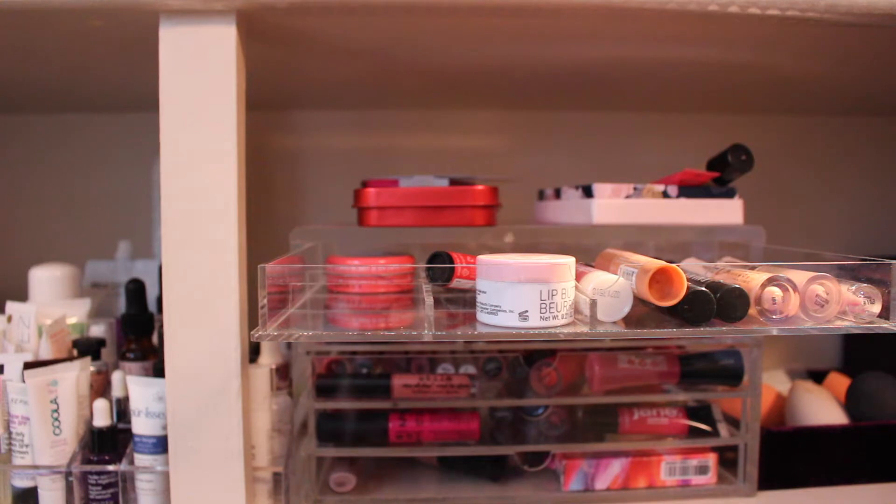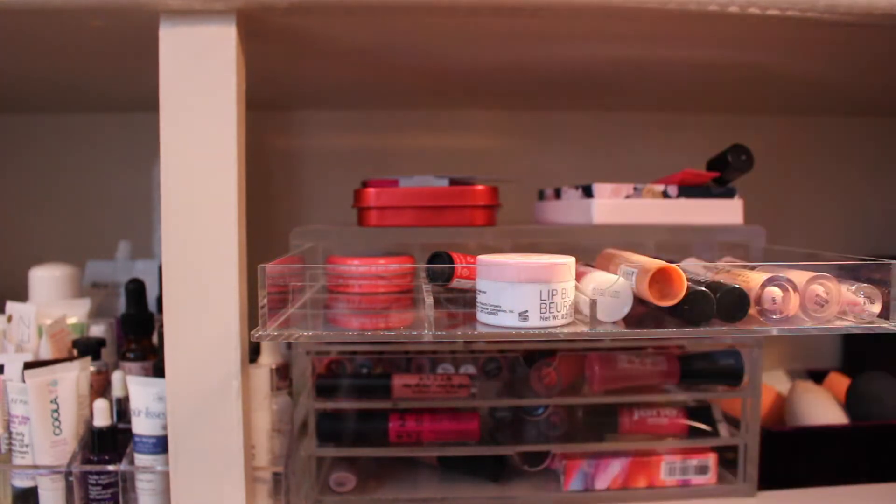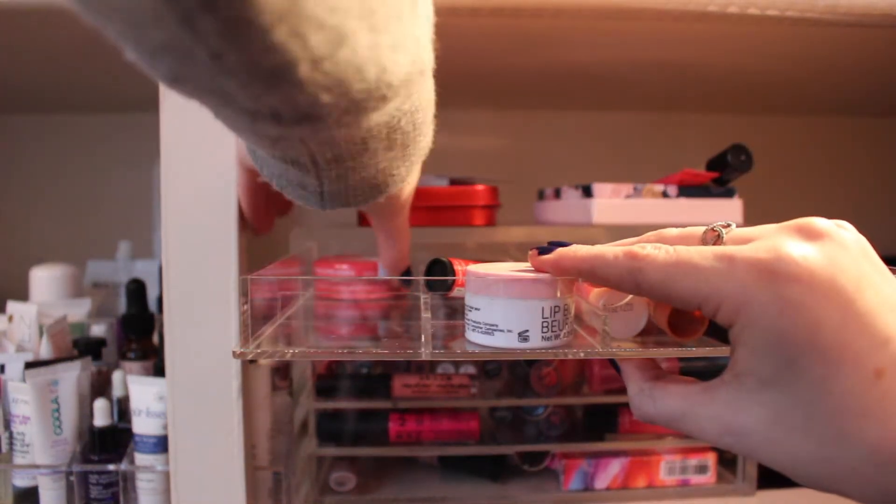This raspberry one is nice, but I literally, you can tell I've like barely used that. That one is really nice, but I'm just never going to use this. I just don't like them in a pot.